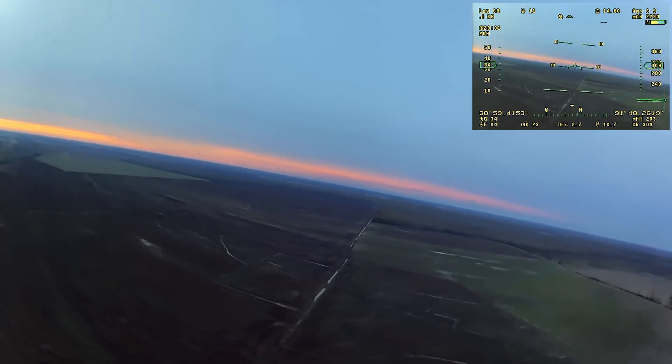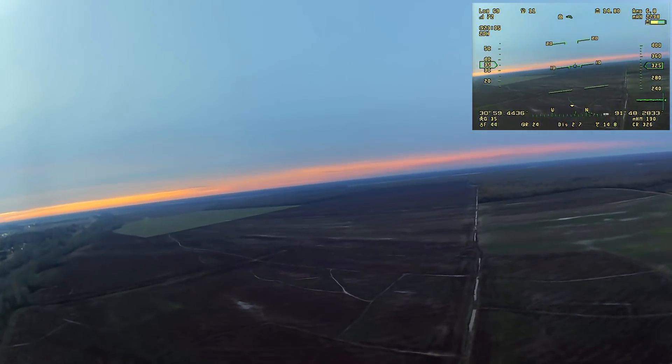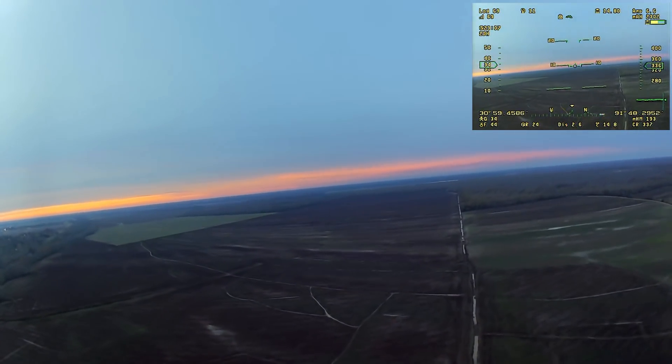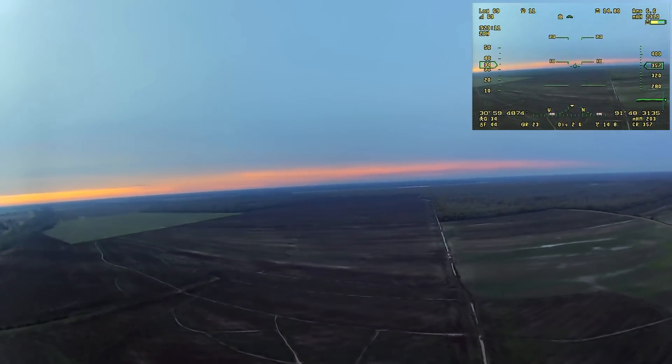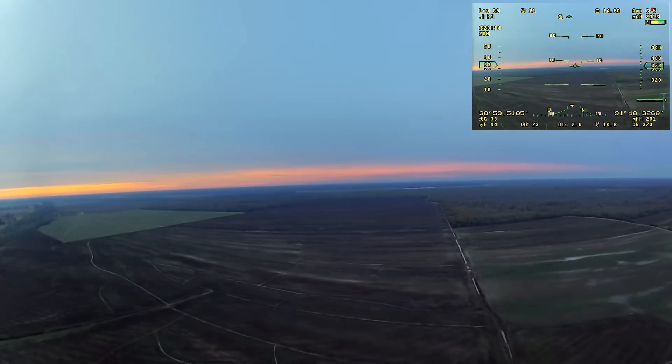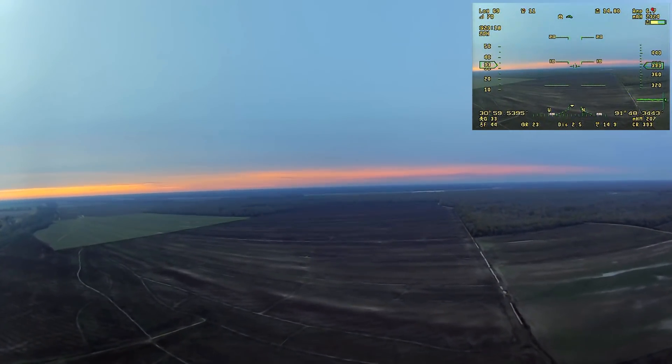As you can see, we're turning back towards home. I'm watching my home arrow in the top center of the OSD display and pointing the airplane home. I decided to go ahead and climb up to about 400 feet for the return flight home, just to get a little bit higher vantage point and look around a little bit.